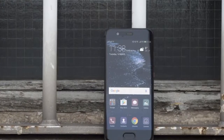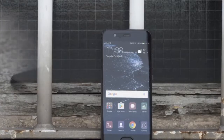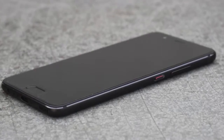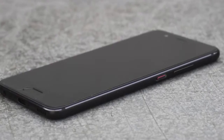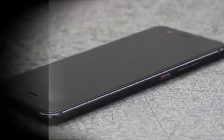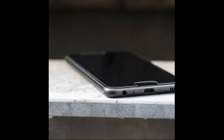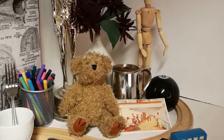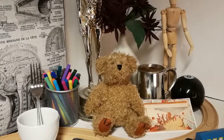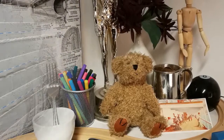Huawei's latest handset also gets a healthy update to its internals, with the P10 packing an octa-core HiSilicon Kirin 960 clocked at 2.4GHz paired with 4GB of RAM. There's a healthy 64GB of on-board storage and a microSD slot allowing you to add up to 256GB of extra storage. A Geekbench 4 single-core score of 1,940 represents a bump of 12.4%, while its multi-core score of 6,299 marks an improvement of 29%. That's about the same performance level as the Huawei Mate 9, quicker than the OnePlus 3T, Samsung Galaxy S7 in multi-core, and the iPhone 7 and 7 Plus.